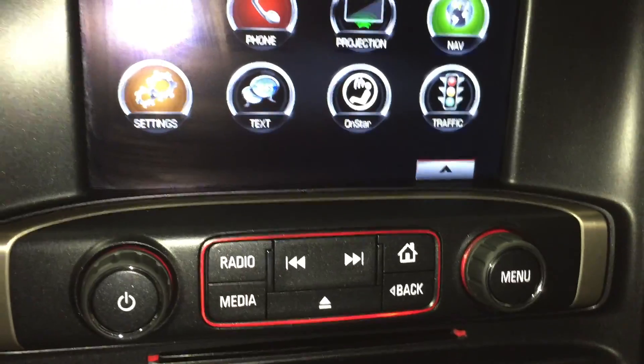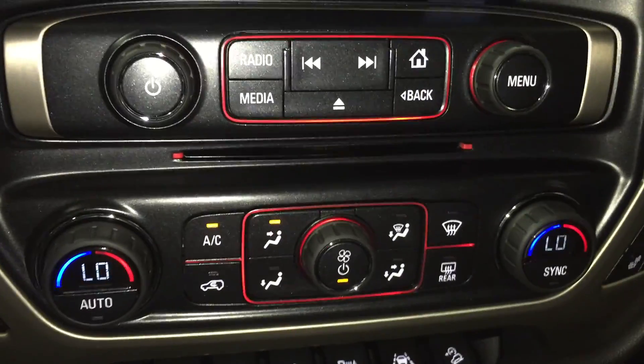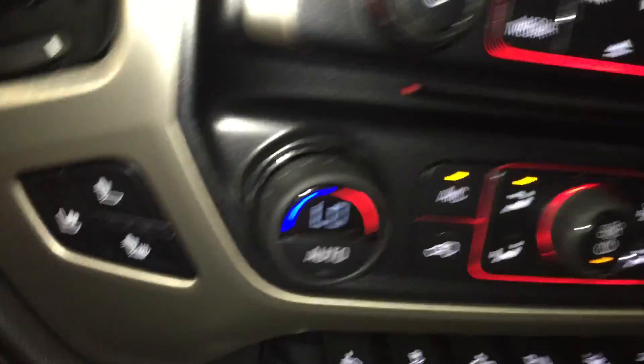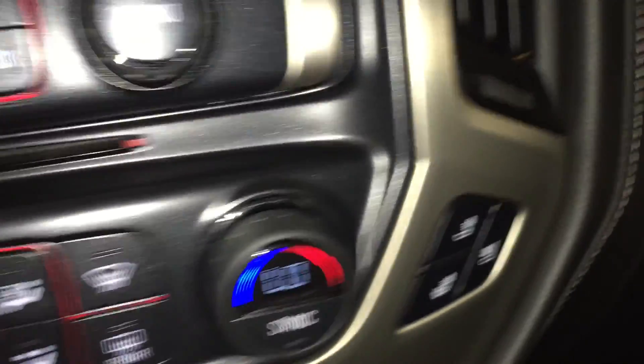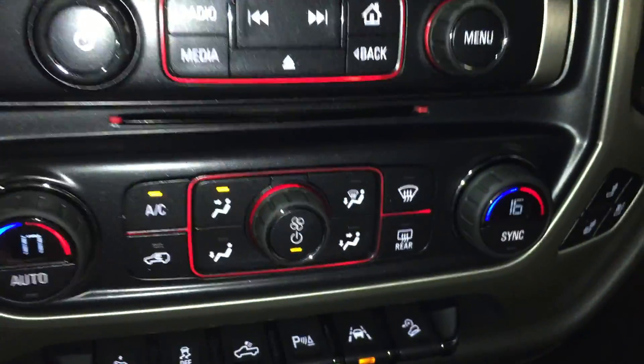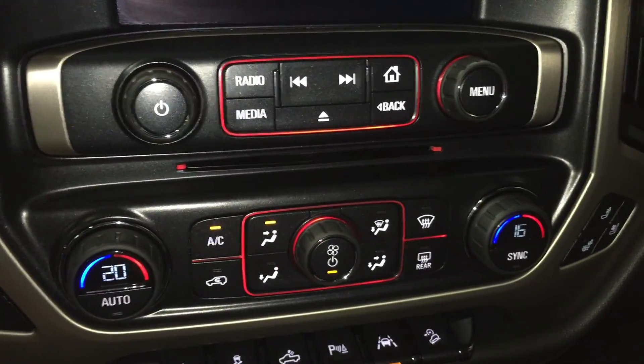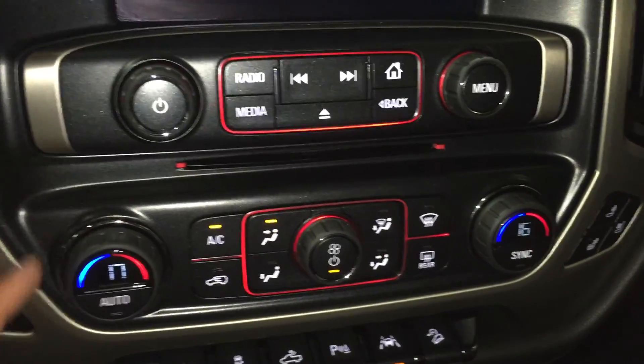Down here you have all your buttons and knobs that also help you navigate through that screen. Here you have all your air conditioning controls including your front and rear defrost, and as well as that you do have your heated and cooled driver and passenger seats, which is very nice year-round. You also have dual climate control — you can have the driver set to, let's say, 20 and the passenger to 16, which is very nice if the driver and passenger prefer different temperatures.